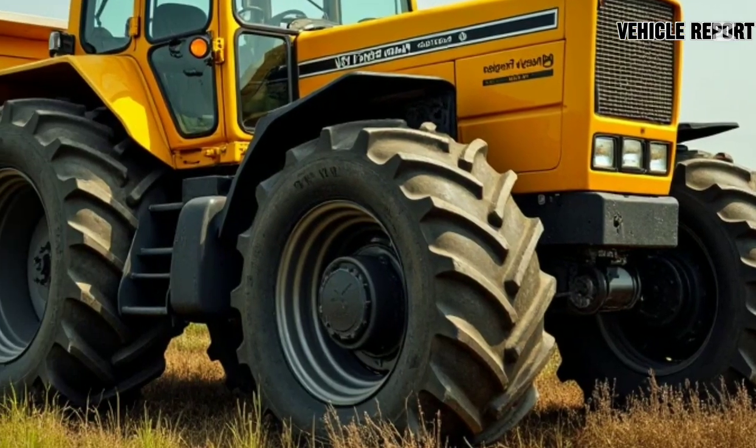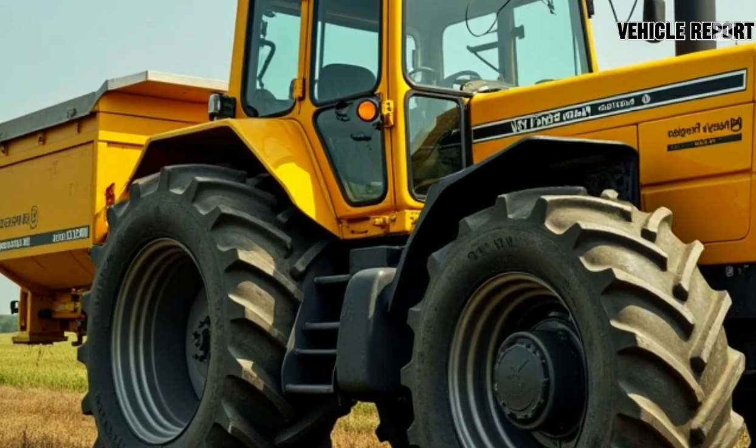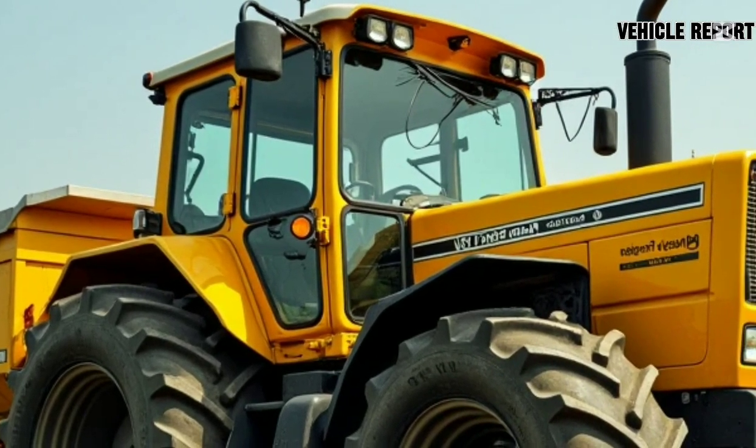First off, let's talk about the design. Honda's approach with the 2025 Campervan is modern, but it still keeps that functional, user-friendly aesthetic.